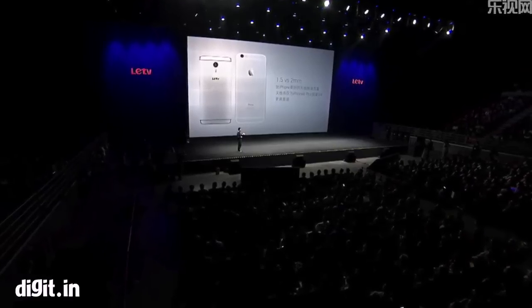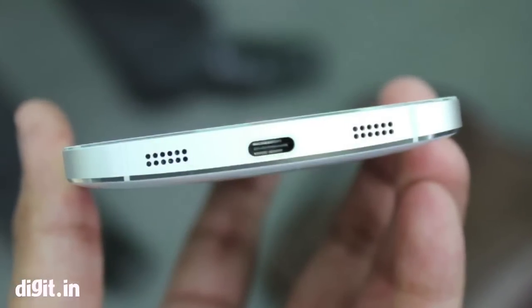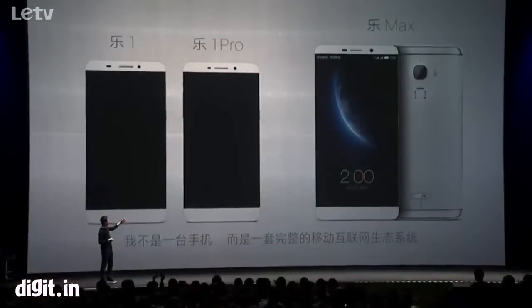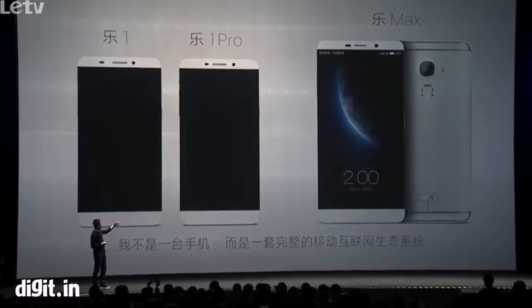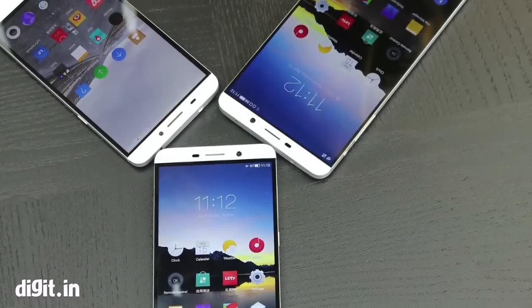Hello everyone, so this is your first look at the world's first USB Type-C phones. They've been made by this company called L.E.TV, it's one of the fastest growing internet companies in China and they're also planning to come to India by the end of the year.